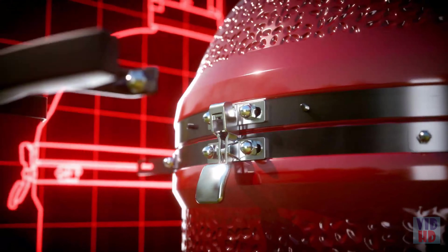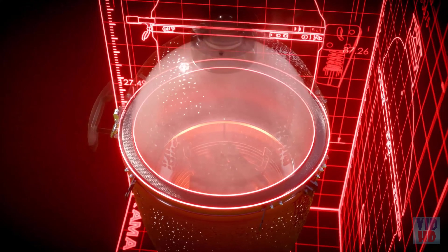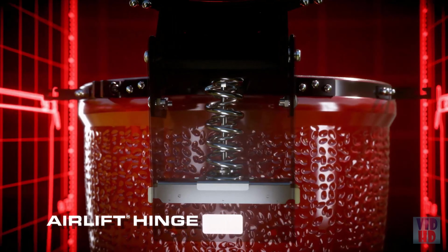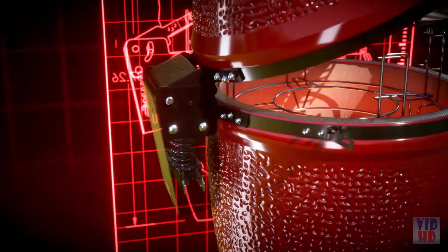Our stainless steel latch and wire mesh fiberglass gasket create an airtight seal, locking in optimal heat and smoke. Open the lid to find our revolutionary AirLift hinge, which takes the strain out of lifting the heavy ceramic top, making it feel light as a feather.